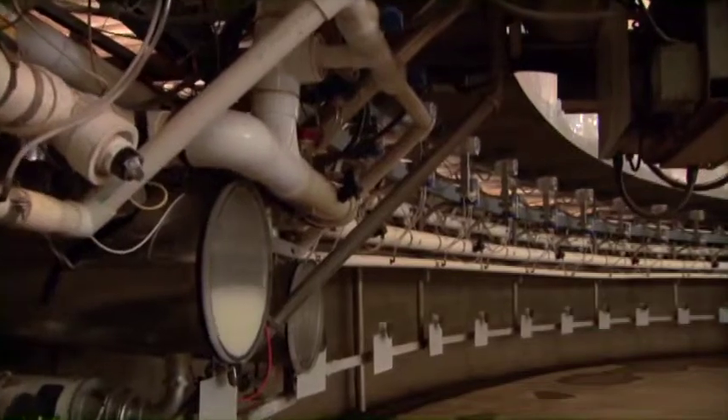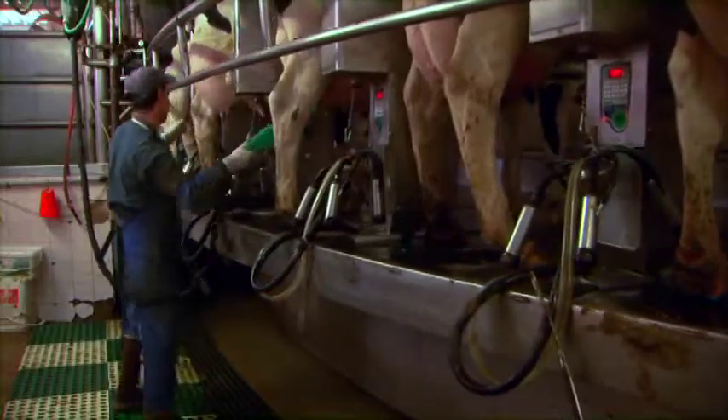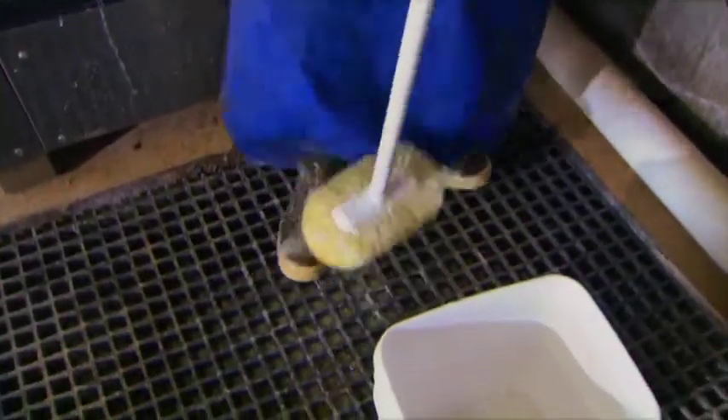The milking barn is a harvesting facility for milk. Keep in mind that cleanliness is of the utmost importance. Always wash and sterilize your boots before entering the barn.